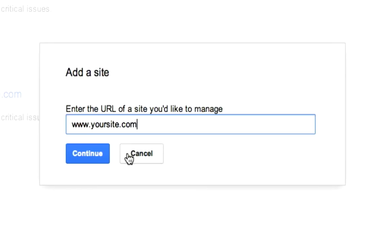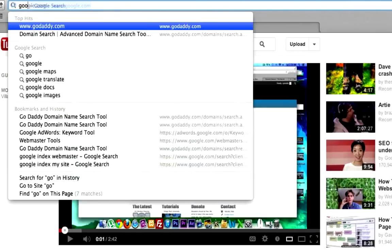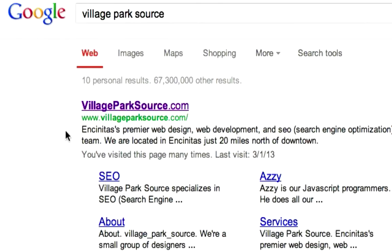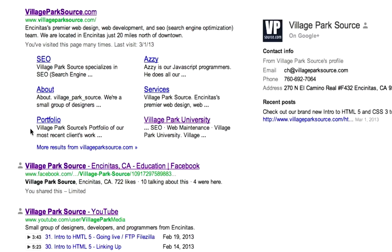After that, your website will now be search engine friendly. So if you type in whatever your domain is — like if you type in 'Village Park Source' — let's go ahead and Google that. It shows up just like that. And if I didn't submit my domain to Google, this wouldn't be here at all. My YouTube stuff might be here, but my actual domain and website would not be here.